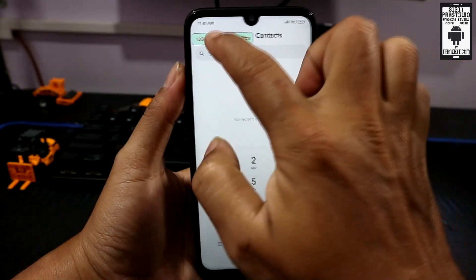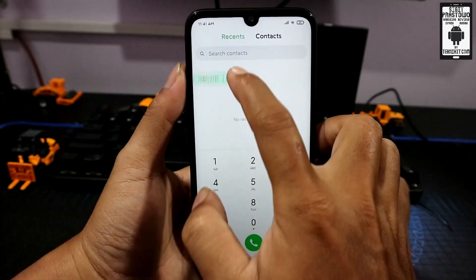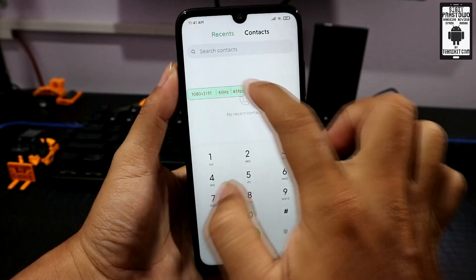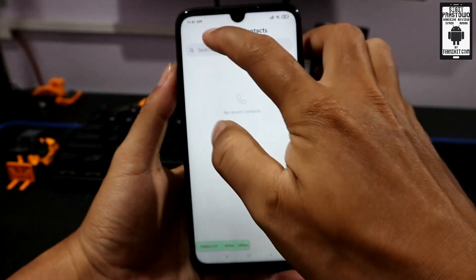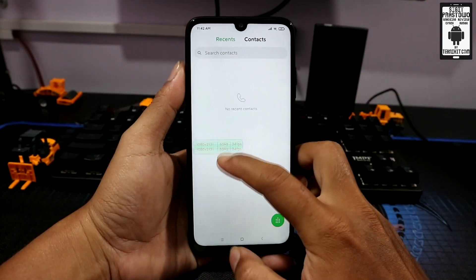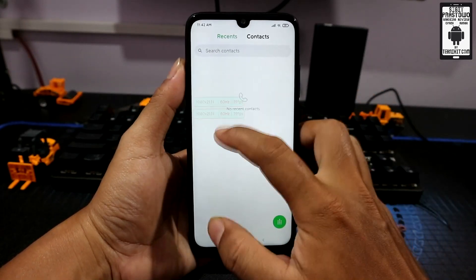Nanti di sini akan muncul tampilan untuk resolusi layar, frekuensi, dan fps-nya. Ini posisinya floating seperti ini, cuma nggak bisa dipindah ke sebelah kanan, tetap di sebelah kiri layar posisinya, cuma bisa dipindah di atas atau di bawah. Tampilan ini, terutama untuk tampilan fps-nya, sangat berguna buat kalian yang lagi main game dan pengen mengetahui fps game tersebut secara real-time.